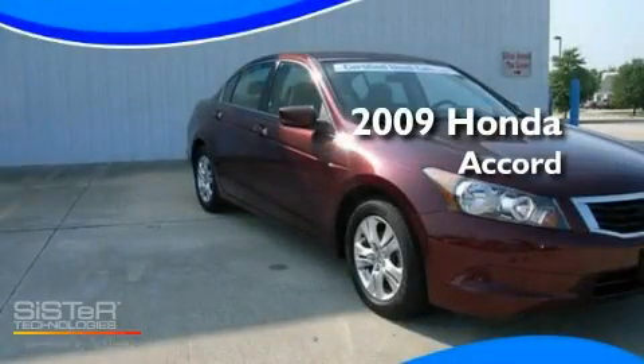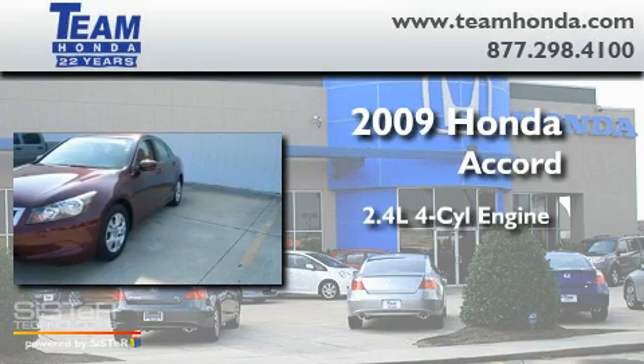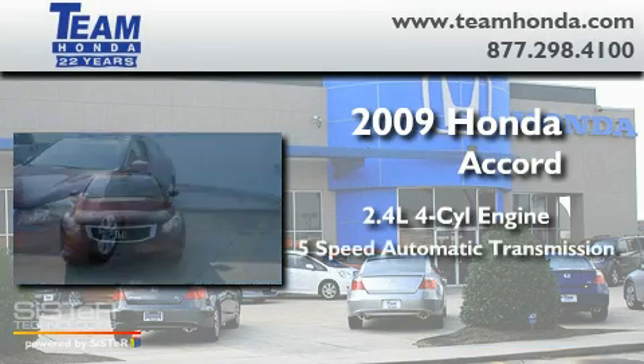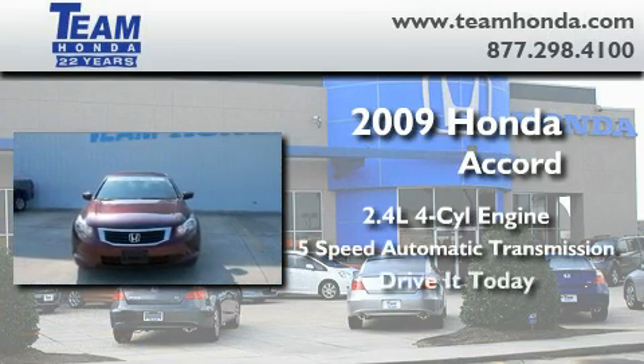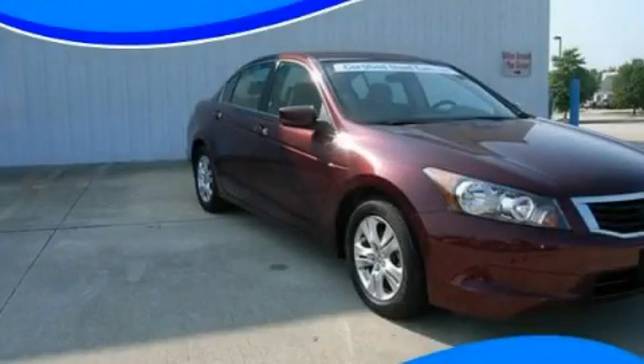This is a 2009 Honda Accord. It features a 2.4 liter, 4-cylinder engine and a 5-speed automatic transmission. Stop by today and test drive this vehicle for yourself.